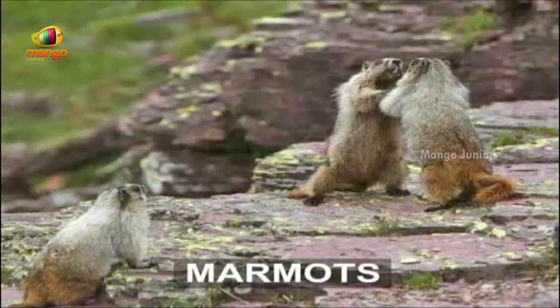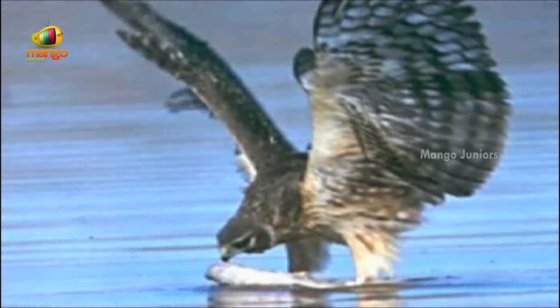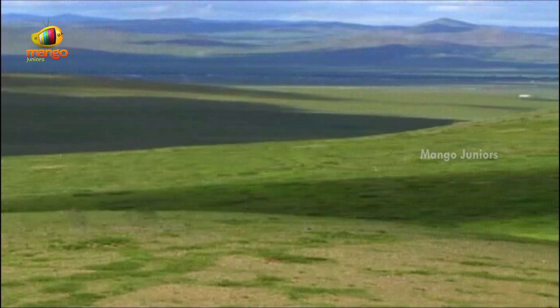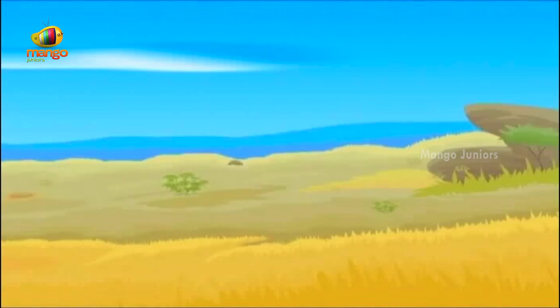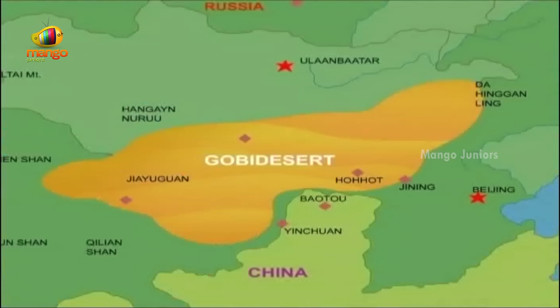Different species of animals like marmots, pikas, saiga antelopes, cossack foxes and birds like pallid harriers are found abundantly in this region. The Altai Mountains stretch from Siberia to the edge of the Gobi Desert. This vast land is close to the Mongolian plateau and the highlands of Tibet. Most of the places are just sand and gravel, and for miles and miles the land is barren. Due to the desert conditions, only Bactrian camels are found here.